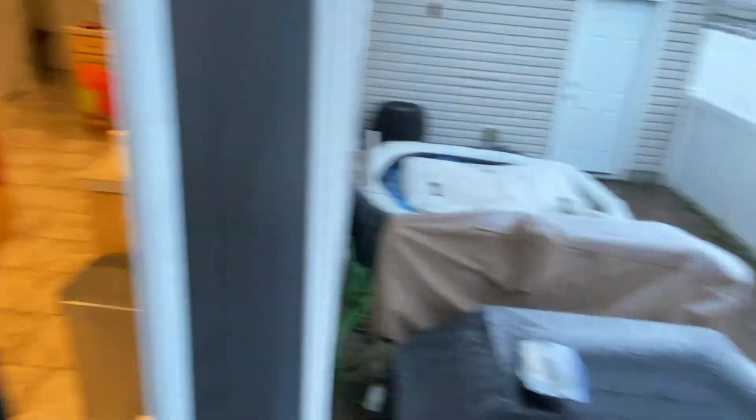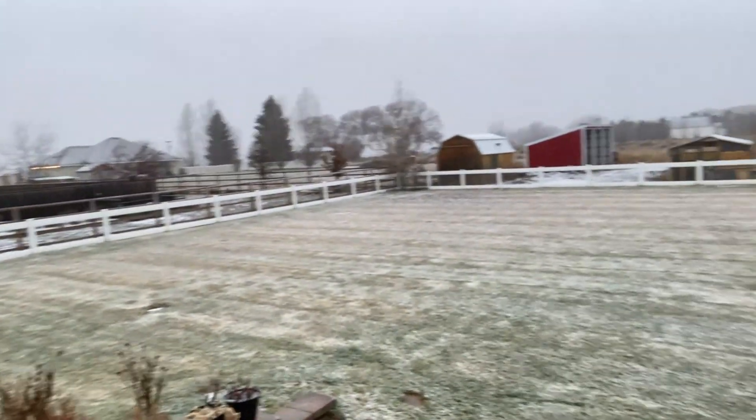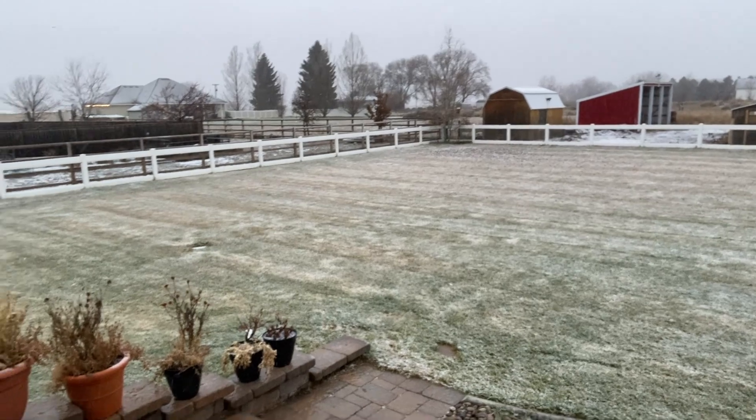You guys, it has started to snow — very exciting. I am not sure if you will be able to actually see. But isn't it pretty? It is not our first snow of the year, or of the season, but close to it. And I don't know, it just makes holidays feel all that much better.